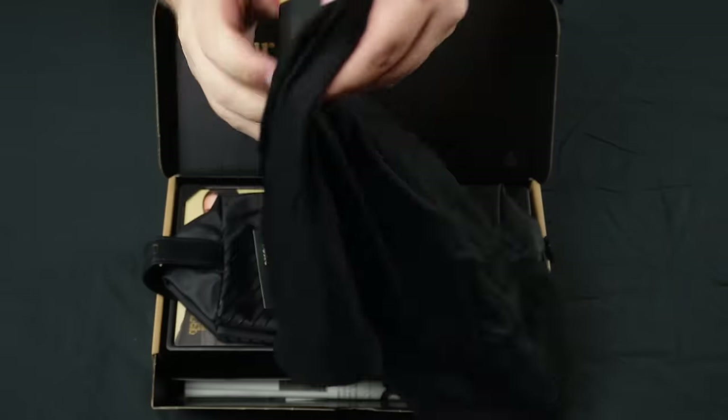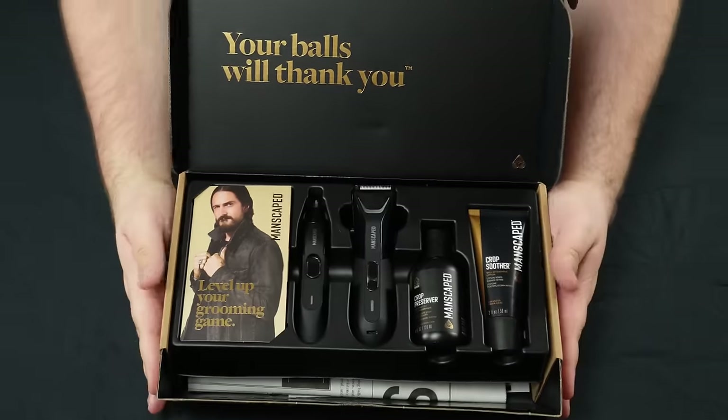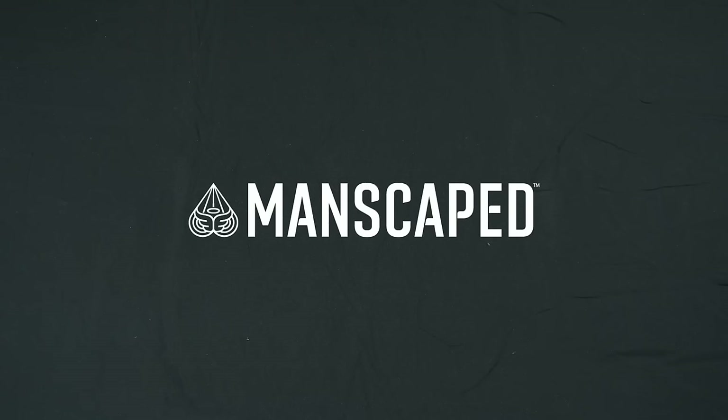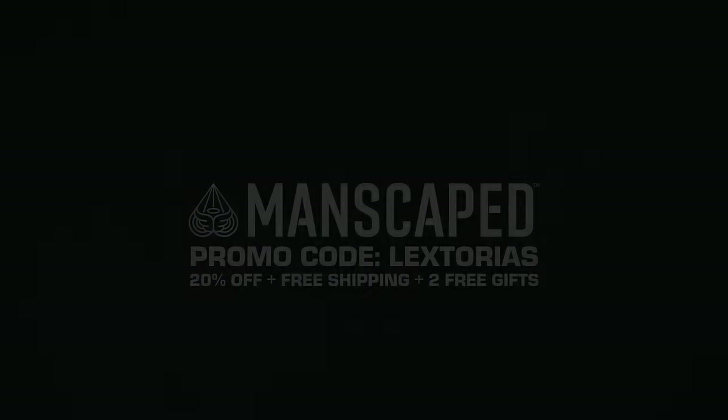When you purchase the Performance Package 5.0 Ultra, you'll get the Boxers 2.0 and Shed 2.0 for free — one to store your treasure, the other to store the family jewels. Use promo code LEXTORIUS to get 20% off, free international shipping, and two free gifts at Manscaped.com. Thanks again to Manscaped for sponsoring the video.